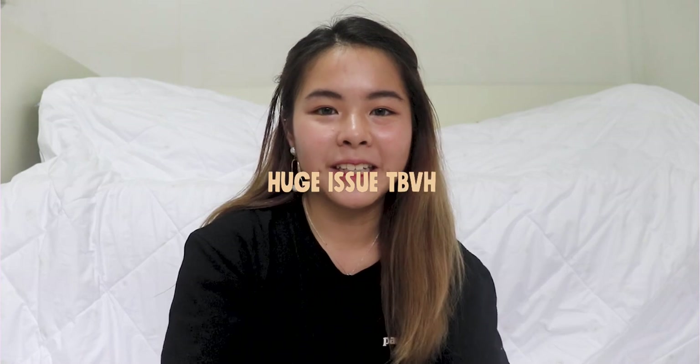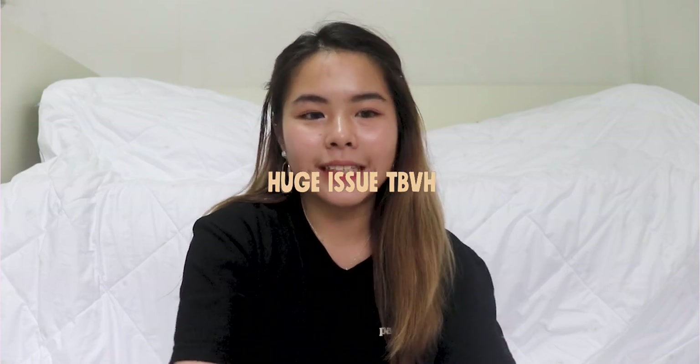That's all for my haul! I spent so much money within three weeks. The haul is a success! Thanks for watching — I hope you're not bored watching me going crazy over clothes. Bye!